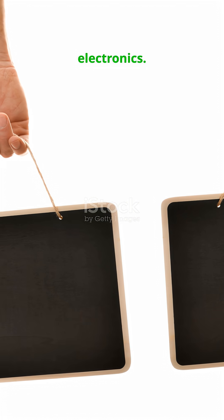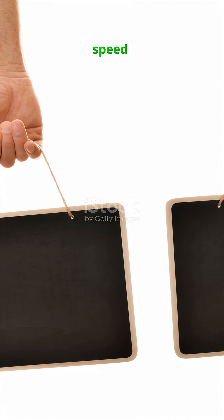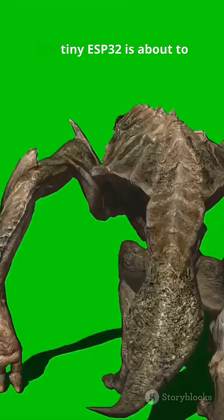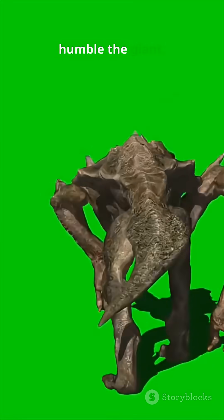Size doesn't matter in electronics. This $4 chip actually destroys this $35 board in a real speed test. Let me show you. Think bigger boards mean better performance? Think again. The tiny ESP32 is about to humble the giant.